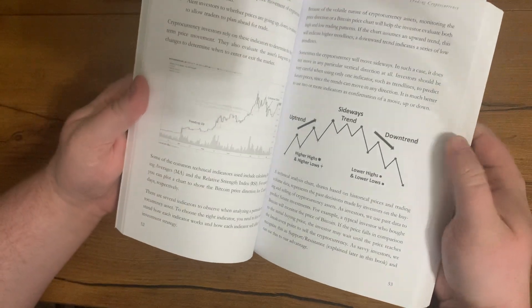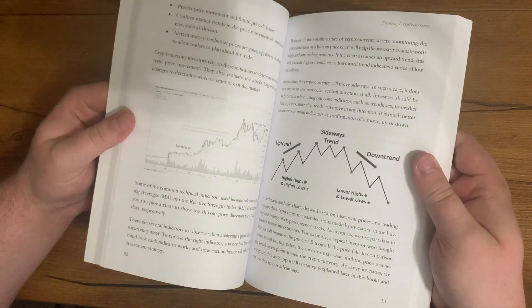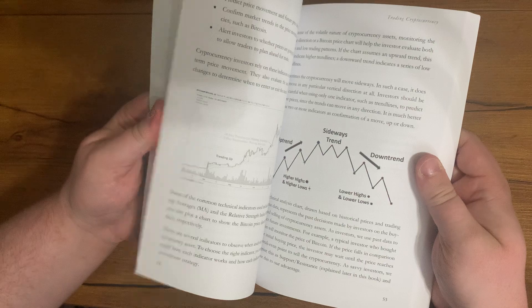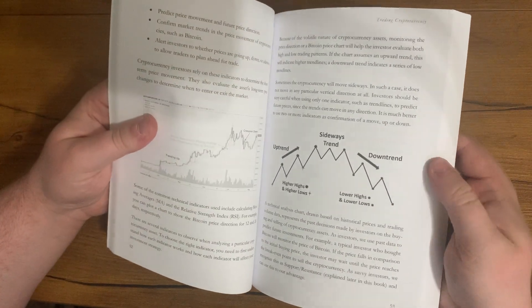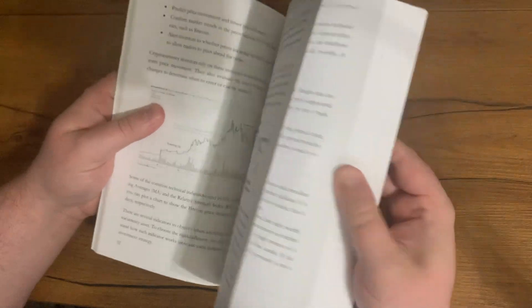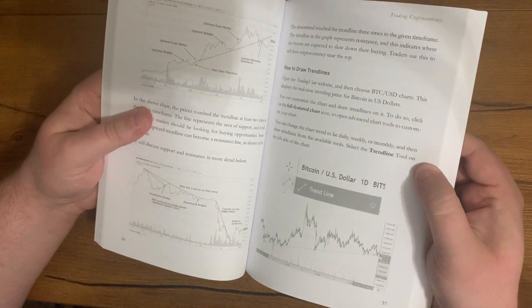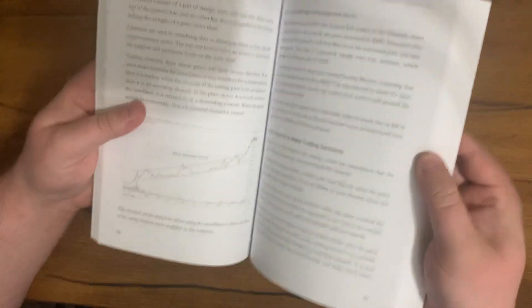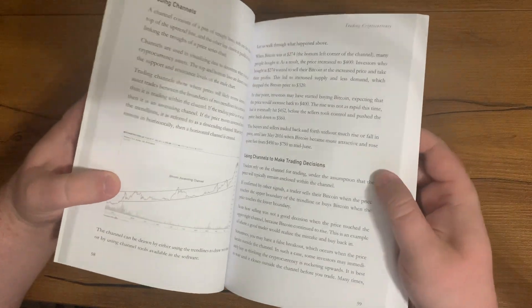One thing I really like about it is showing the graphs and stuff. For the technical analysis — which is probably the hardest thing to learn and get used to — this book breaks it down pretty easily. You can see the different trends and the meanings of the different signs and patterns. It helps make it easier to understand, and I do like that it has pictures. So it's a great book.